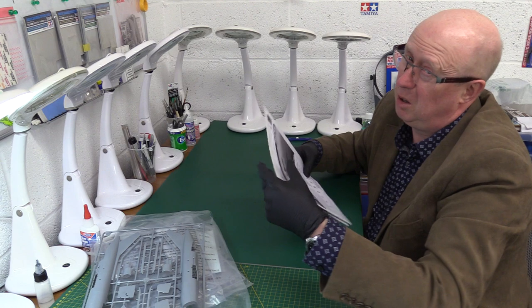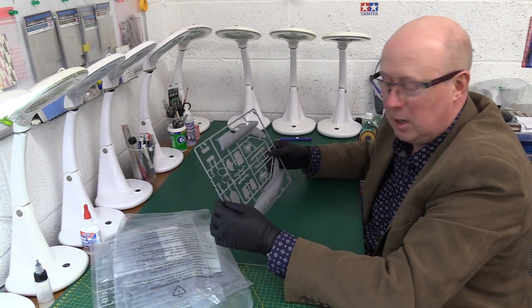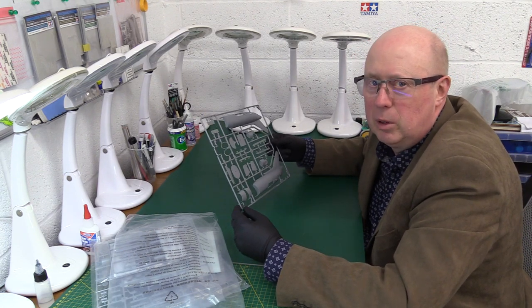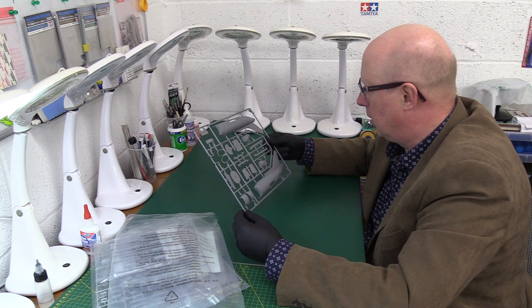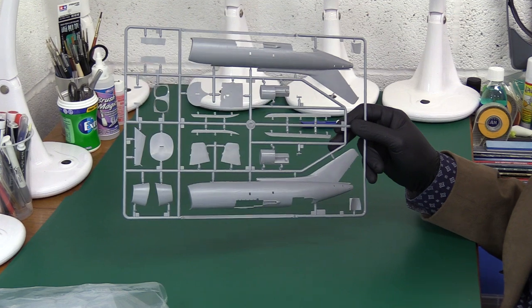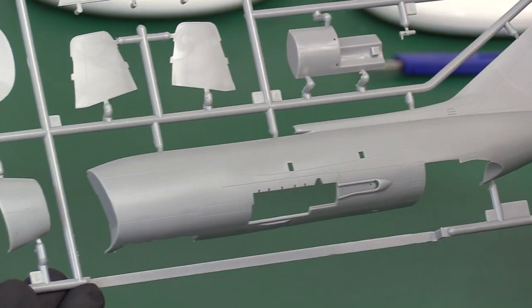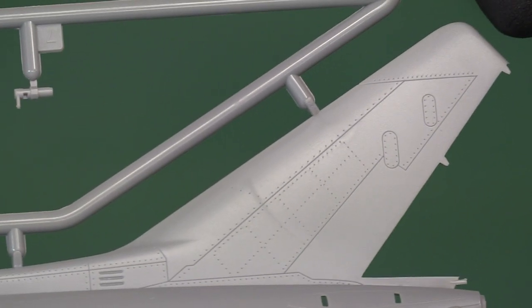If other Chinese manufacturers were as good as Hobby Boss I wouldn't be criticizing them nearly as much. Now let's look at the plastic. Lovely recessed panel lines, recessed riveting, hatches — there's all manner of detail here. Really, really nice molding with no flash anywhere at all. Look at these huge directional flow strakes — they're beautifully rendered.